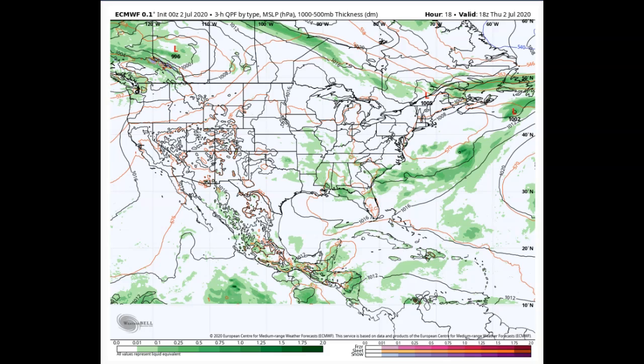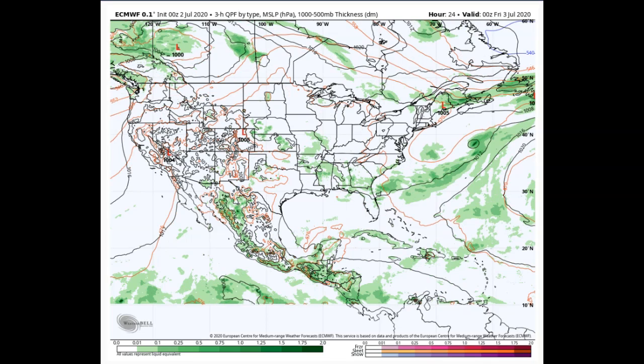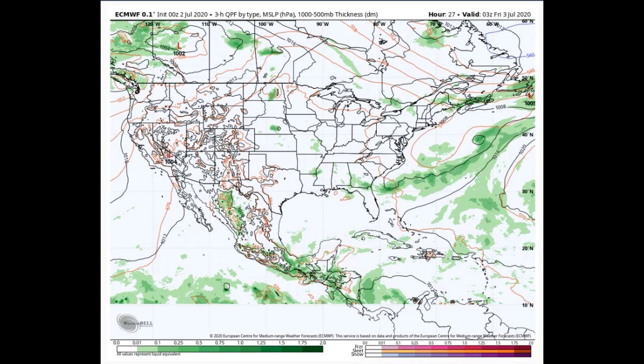Looking at the European model incrementals, this is our frontal system that's going to try to drop in, and you can see a little wave of low pressure working out of the region. Valid at 2 o'clock this afternoon, you can see a little bit of precipitation up toward the Montreal area coming in out of the Ottawa Valley. A lot of that makes it into the northern part of the Adirondacks and kind of falls apart as it makes it into Vermont. This is valid at 03Z — that's 11 o'clock this Thursday evening.